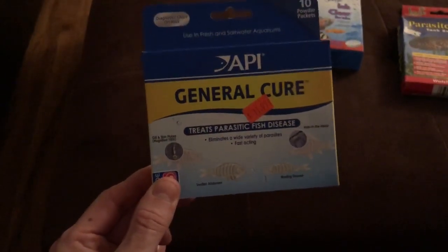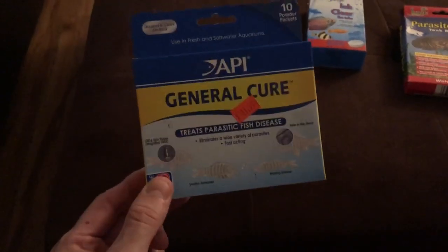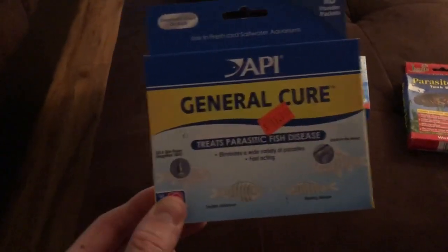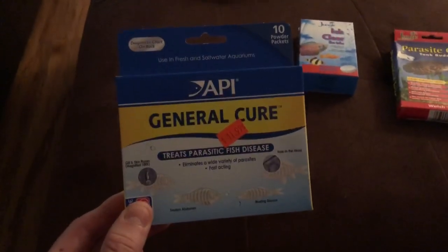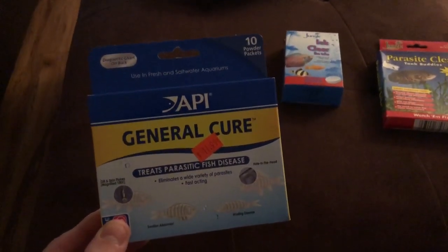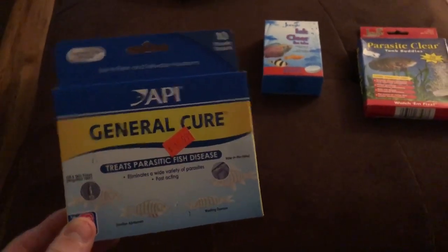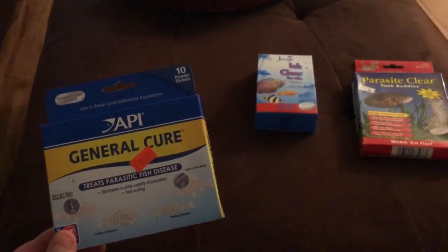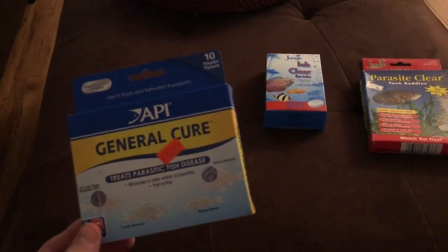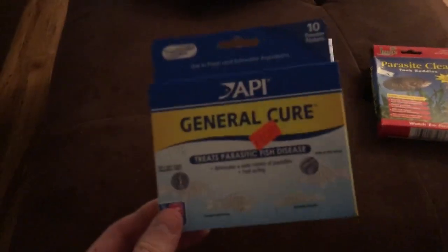The second product is Erythromycin by API, which is an antibiotic — the box looks just like the General Cure box except it says Erythromycin. The third product is Ich X, which is a liquid; I believe you do about one teaspoon per ten gallons. Those three things together — General Cure, Erythromycin, and Ich X — are about as close to a cure-all as you'll find in the fishkeeping hobby, covering parasitic issues, bacterial issues, and ich specifically.